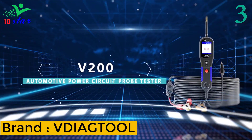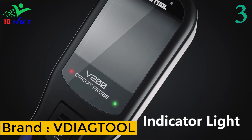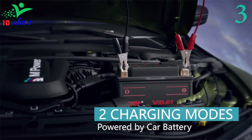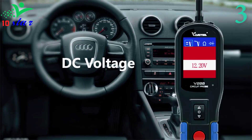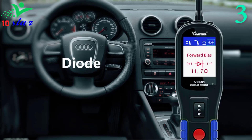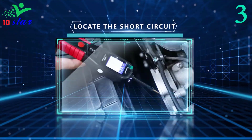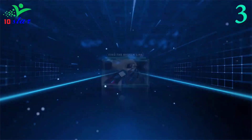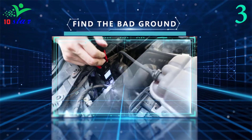Number 3. Brand name: V-Diagtool, model number: V200. The V-Diagtool V200 Power Circuit Probe Tester comes with a 20-foot long cord plus 20-foot extension cord, which allows you to reach from front to rear of the vehicle and test the entire electrical circuit system easily. This circuit probe kit has built-in short circuit protection with an automatic circuit breaker — whenever it gets overloaded, it will shut down and restart, which is a safe measure to protect the device and your components from overload.